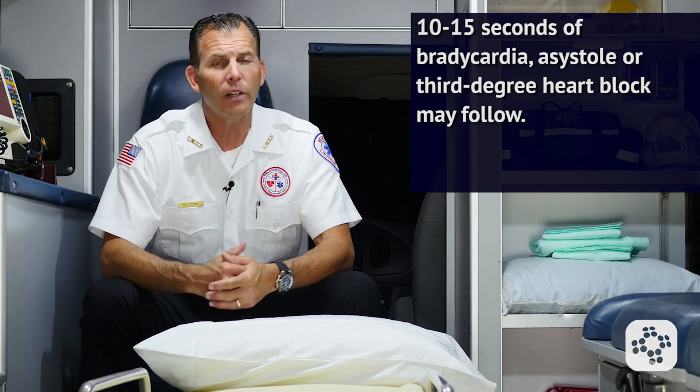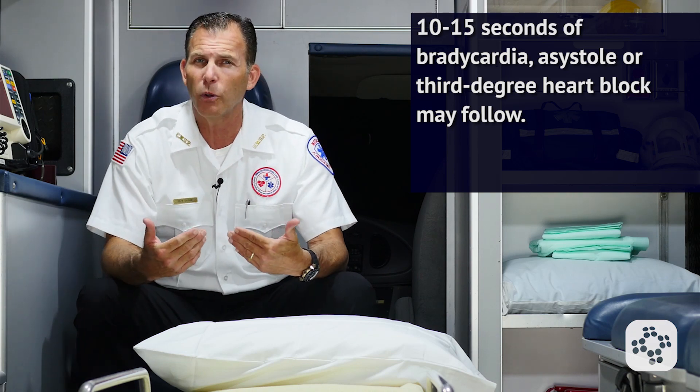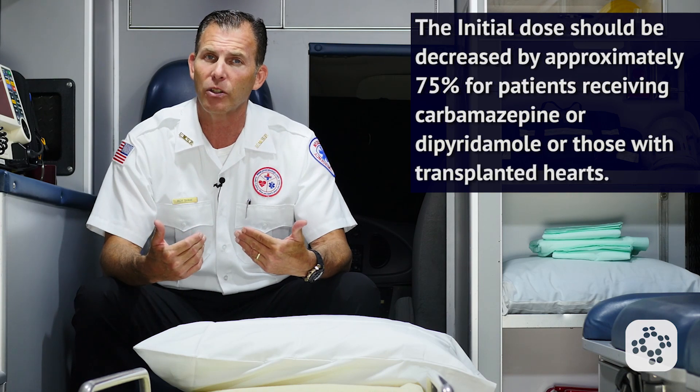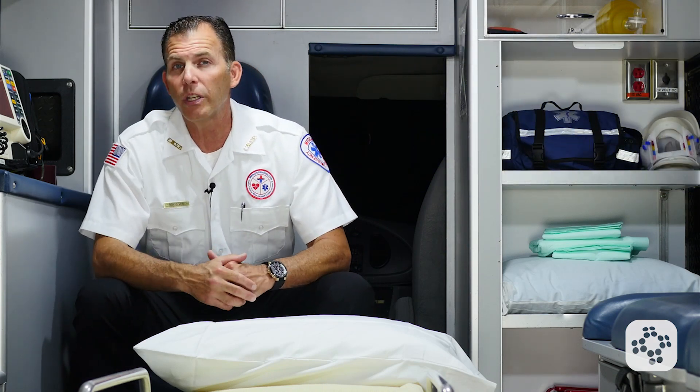If the child is old enough to understand, consider warning the child that they may feel a little uncomfortable for a few seconds after giving the medication, but reassure them that they're in good hands. The initial dose should be decreased by approximately 75% for patients receiving carbamazepine or dipyridamole, or those with heart transplants.